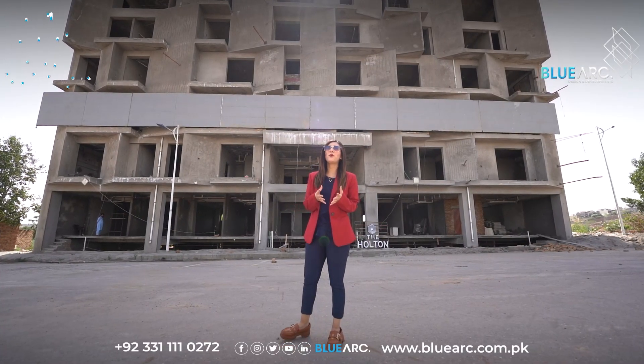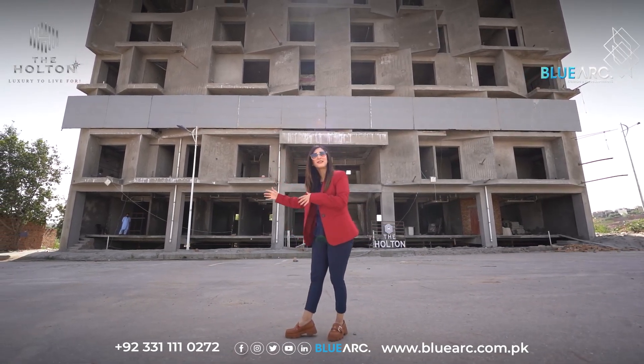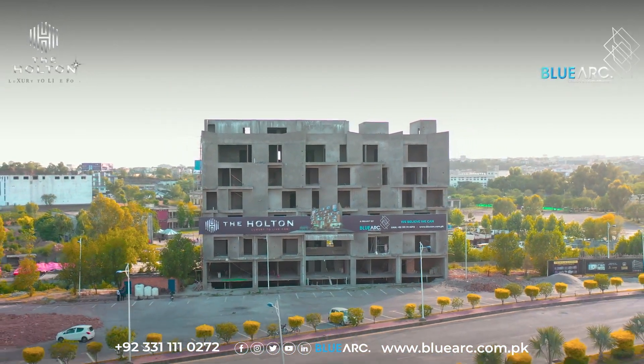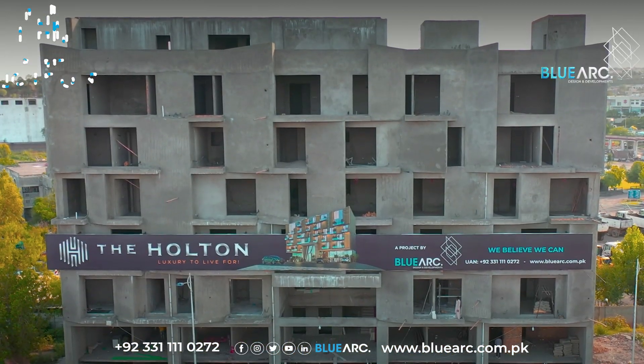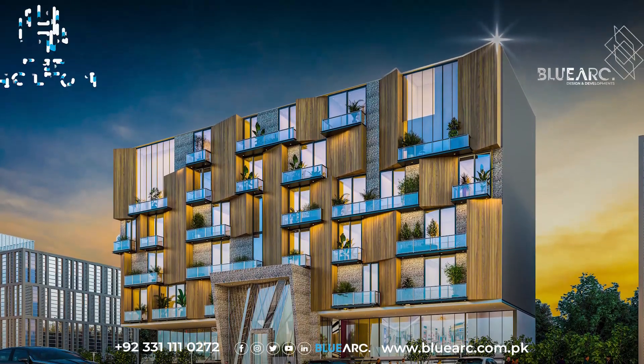Today I am present on the site of Blue Arts' exclusive project, The Halton. As you can see behind me, the stunning facade of the project has almost taken shape. It has a sharp, angled and modern geometrical facade which gives the building a unique look and makes it stand out among the neighboring buildings.